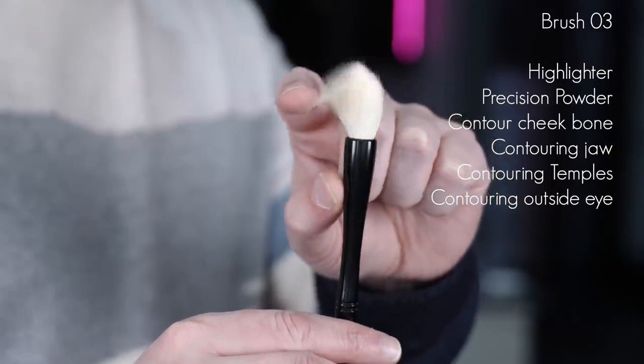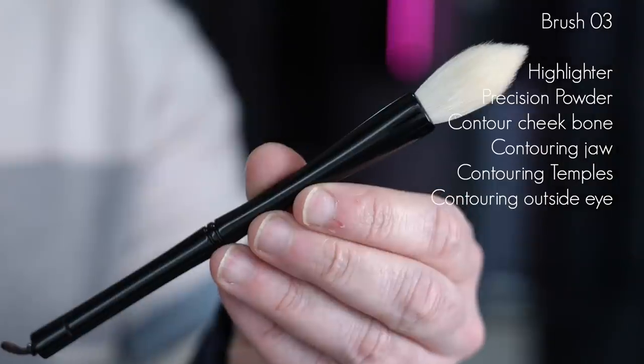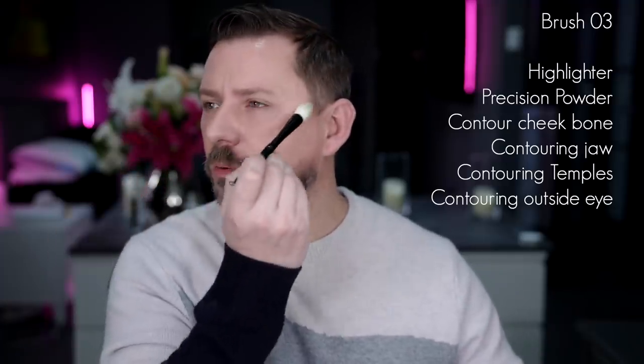Next up, brush number three — the perfect brush for highlighter. Want to go really beautiful with your highlighter? This gives you that perfect, precise application. It's also great for precision powder when you don't want to powder your whole face — so soft you can just powder the T-zone or any specific areas. Underneath the eye? Yes, because it's so soft you can pick up a whisper amount of powder, set underneath the eye, and no one will know.